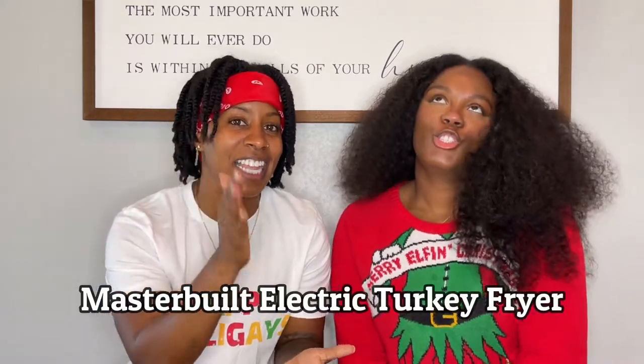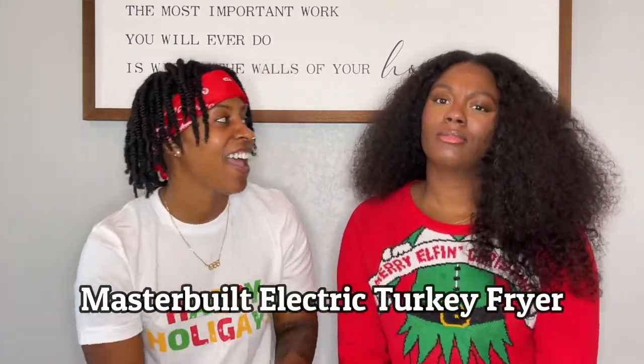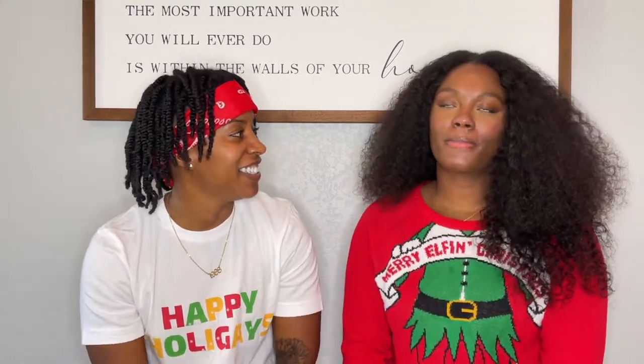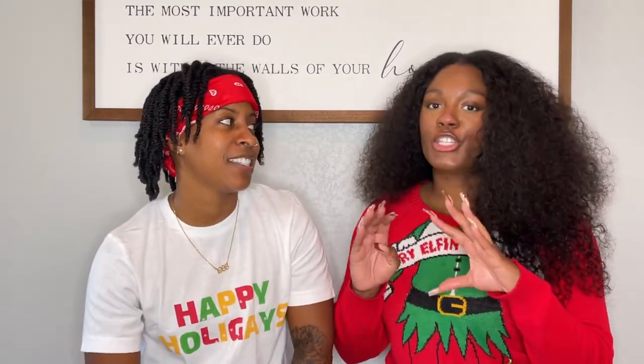So the first item on our must-haves list is the electric turkey fryer. And this thing is everything. Because Fi started frying turkeys for me about three years ago, and I just fell in love with her fried turkey.